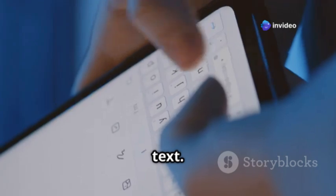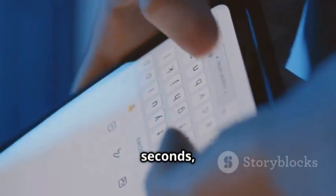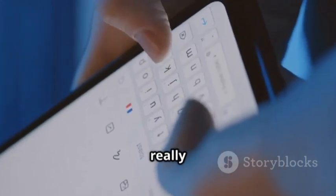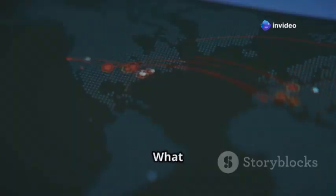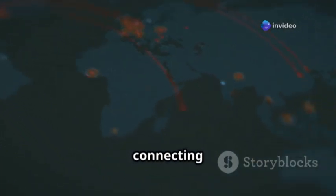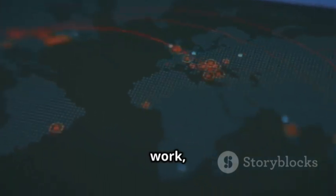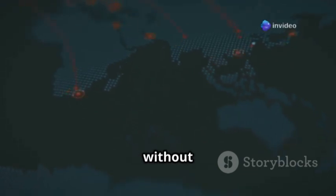Imagine making a call or sending a text. It seems simple, right? You just tap a few buttons and within seconds you're connected to someone miles away. But have you ever wondered what really happens when you press that call button or hit send on a text message? What you don't see is a hidden network working behind the scenes, connecting your phone to the world. This invisible web of connections is constantly at work, ensuring that your messages and calls reach their destination without a hitch.